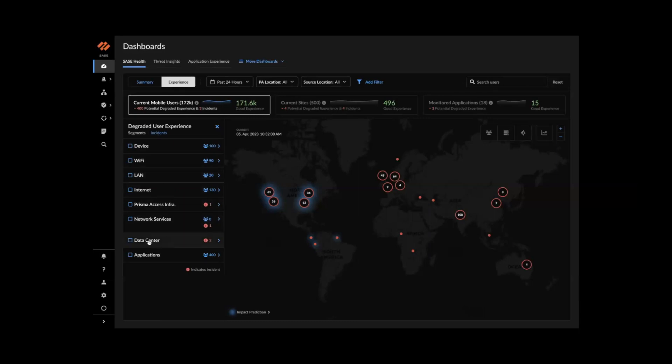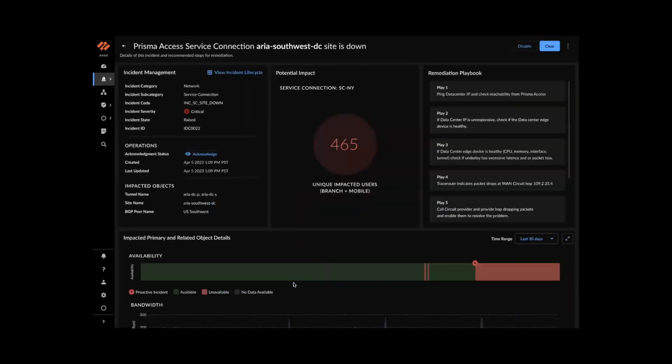Now let's look at the data center incident. This is the example from the slides — the incident title clearly states 'Prisma Access service connection area southwest DC site is down.' You can see detailed information about incident operations and impacted objects such as tunnel name, site name, and BGP peer name. The blast radius shows 465 unique impacted users.